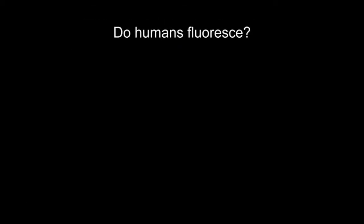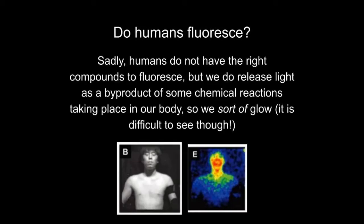Or how about another question? Do you think humans fluoresce? Have you seen yourself or your friends or your family glow? If you have, then it wasn't fluorescence, because we don't have the right molecular composition to do so. But maybe you've seen a picture like this — with the right tools, we can see light that has been released by our bodies. We could consider ourselves glowing. So people might kind of glow, but we don't really fluoresce.